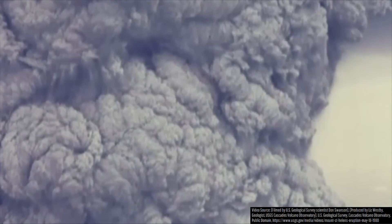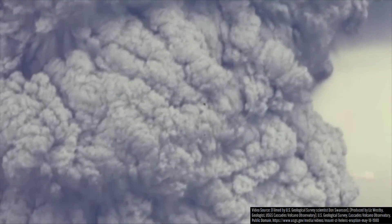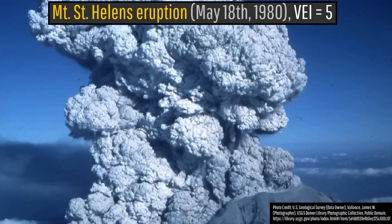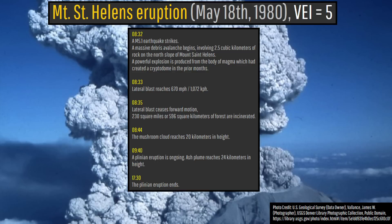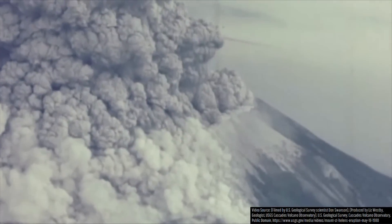In today's video, I will analyze and geolocate video footage filmed of the highly destructive 1980 eruption of Mount St. Helens. While the destructive eruption began at 8:32am on May 18th, 1980, all of the footage shown in this video was recorded between 9:30am and 12:30pm on the same day. Let's get started.